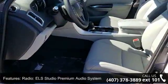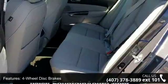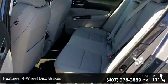Four-wheel disc brakes, air conditioning, electronic stability control, front bucket seats, leather shift knob, and navigation system.